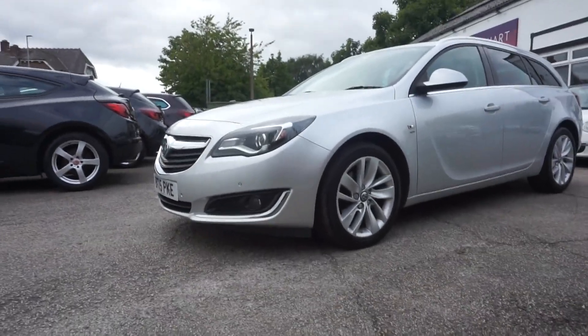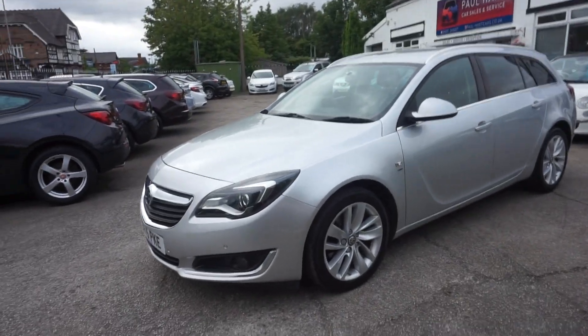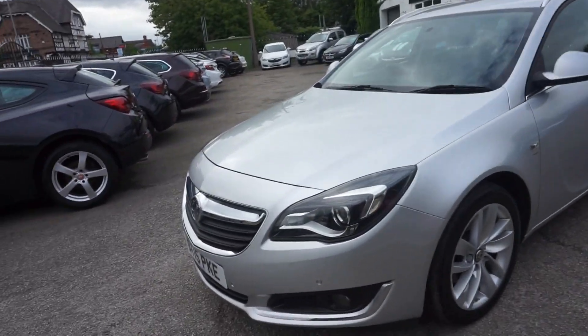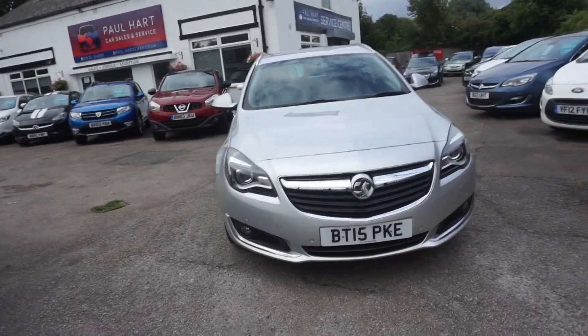Thanks for visiting the Paul Hart Cars website. We've got a 2015 Vauxhall Insignia — it's the Insignia 2.0 litre CDTI SRI estate car automatic. Unusual car this one.